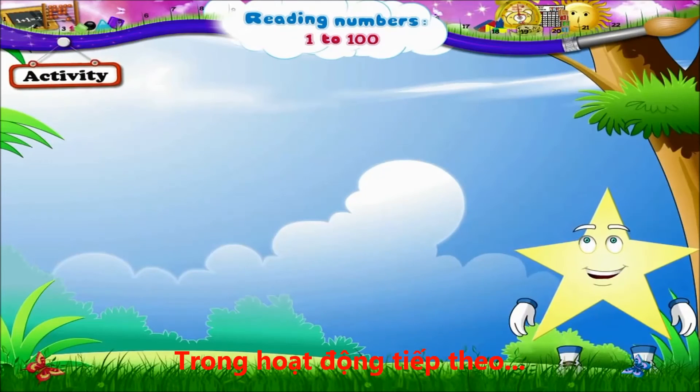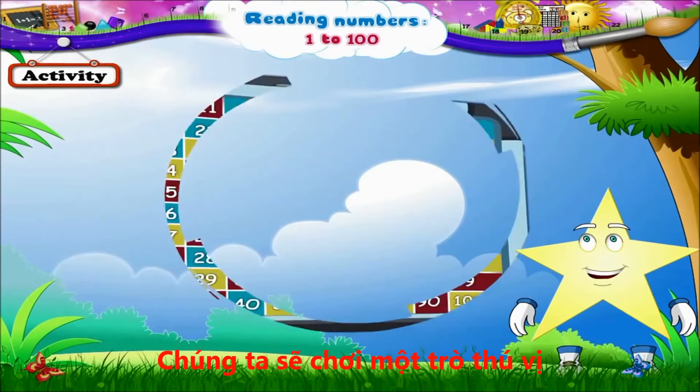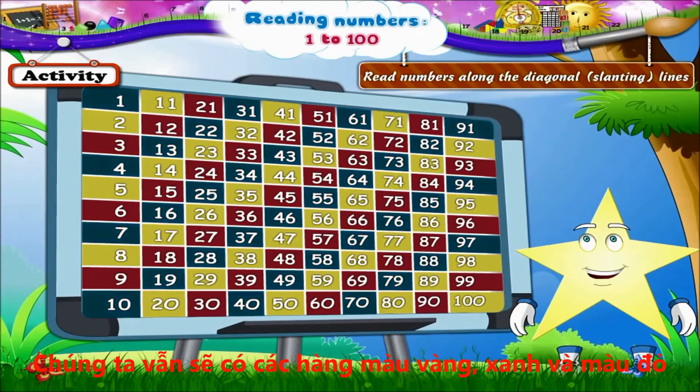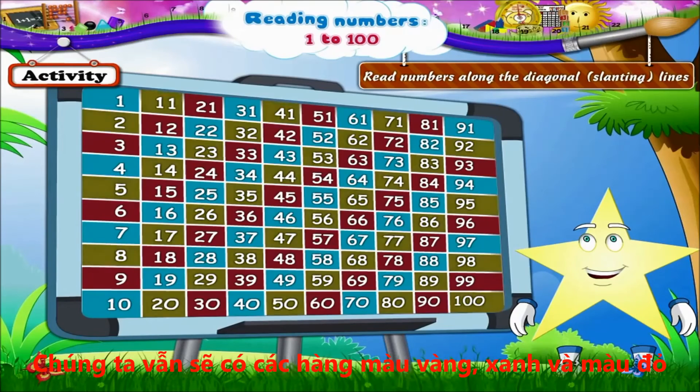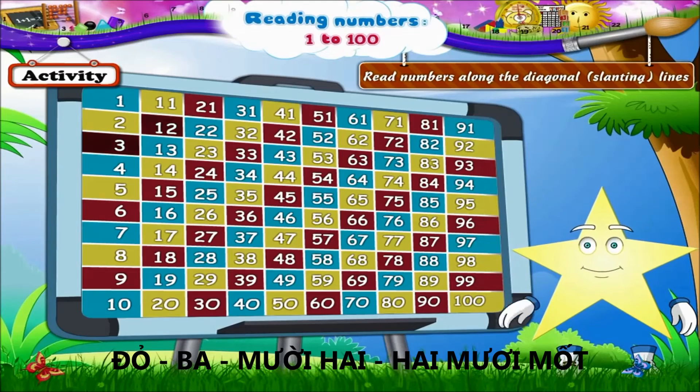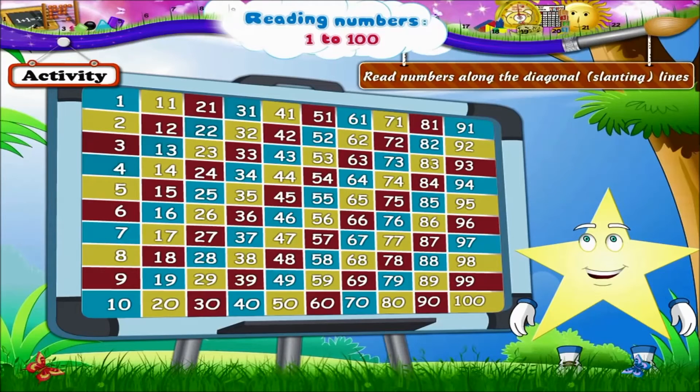And in this activity, Starry, we will have some fun. We will read numbers along the diagonal or slanting lines. Again, we have blue, yellow and red lines. Let's begin. Blue: 1. Yellow: 2, 11. Red: 3, 12, 21. Now the blue diagonal line again: 4, 13, 22, 31.